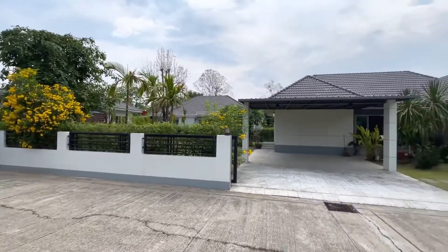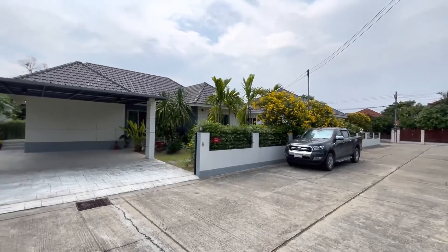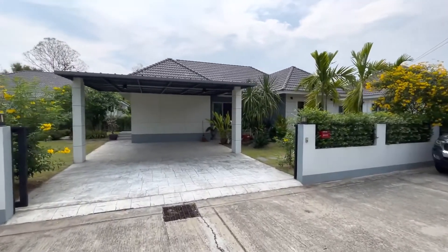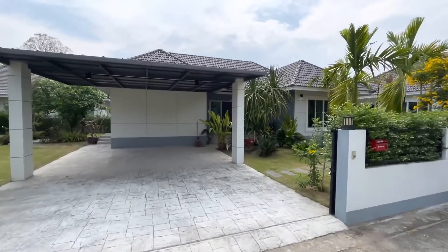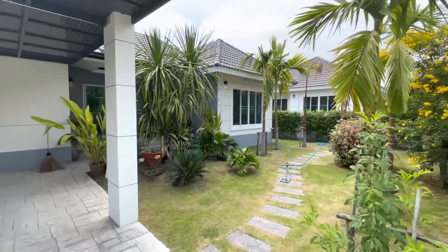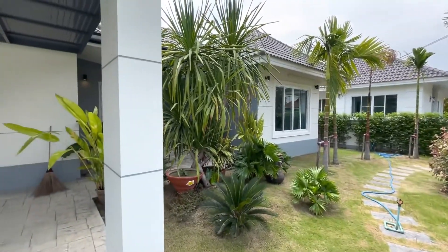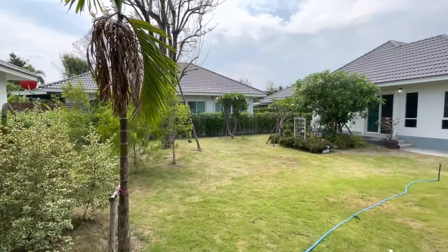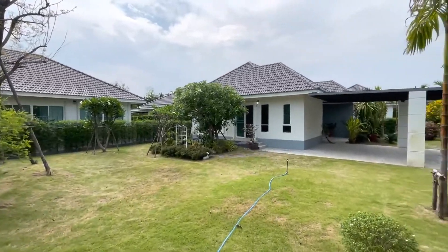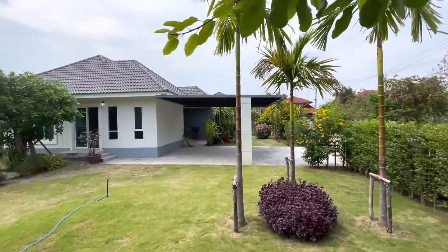This is a cute three-bedroom, two-bathroom house on a quiet street in a small development just south of Chiang Mai Town in Hangdong. What really makes this house special is the really large garden, very nicely maintained. They've got a little seating area outside, some great large trees, and it's really maintained quite nicely.